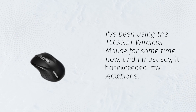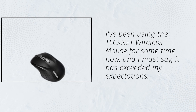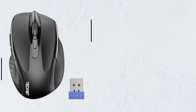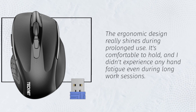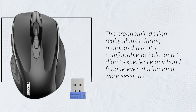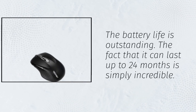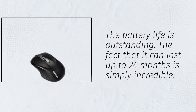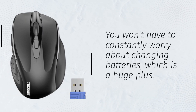I've been using the Technet Wireless Mouse for some time now, and I must say, it has exceeded my expectations. The ergonomic design really shines during prolonged use — it's comfortable to hold, and I didn't experience any hand fatigue even during long work sessions. The battery life is outstanding; the fact that it can last up to 24 months is simply incredible. You won't have to constantly worry about changing batteries, which is a huge plus.